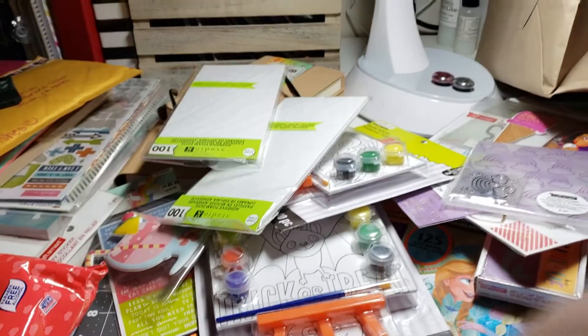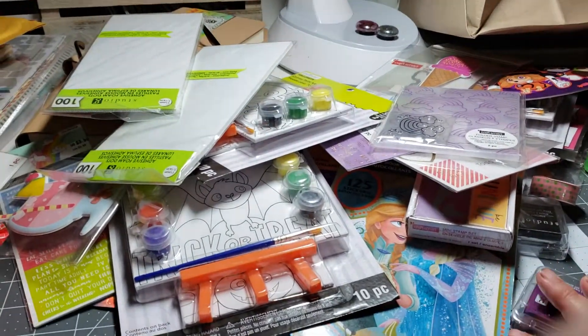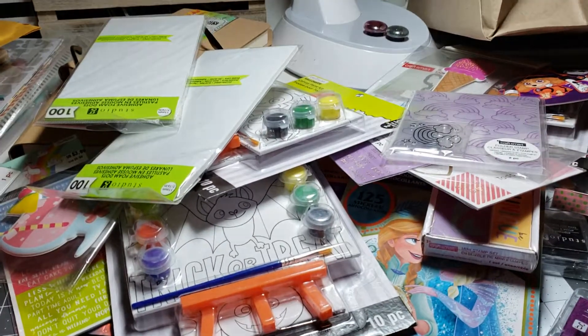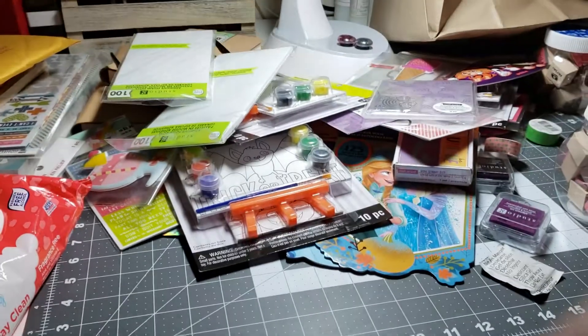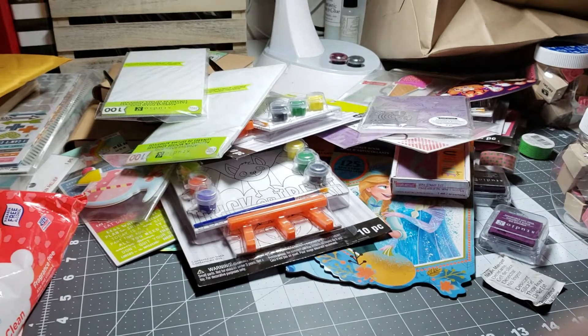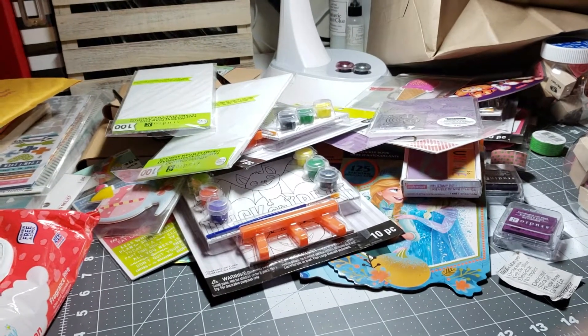The only things that were not $0.40 were the sticker packs, the easel paintings, the two coffee mugs, and Sissy's post-it notes. Everything else was $0.40 a piece out of the clearance bin — I could not pass it up. This is the $0.40 clearance haul! Not too bad, and most of this goes into the three kids' craft containers so they have stuff to play with.